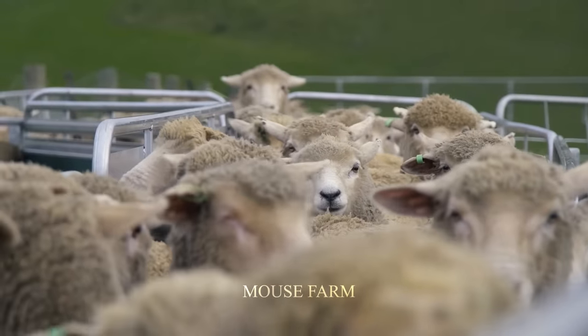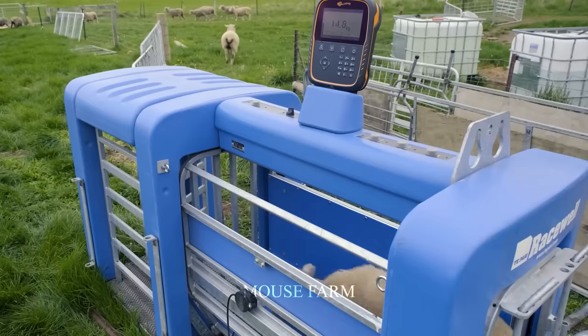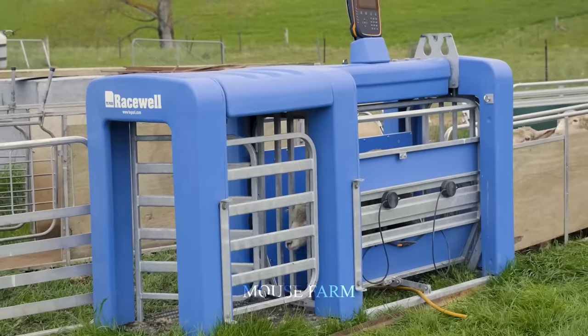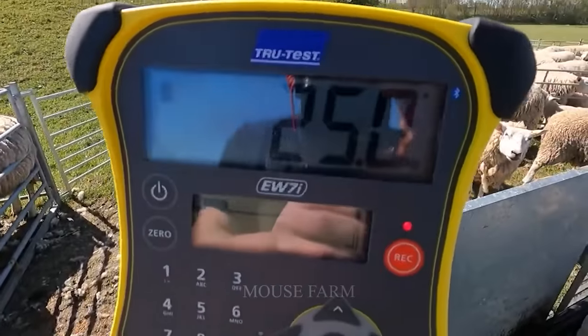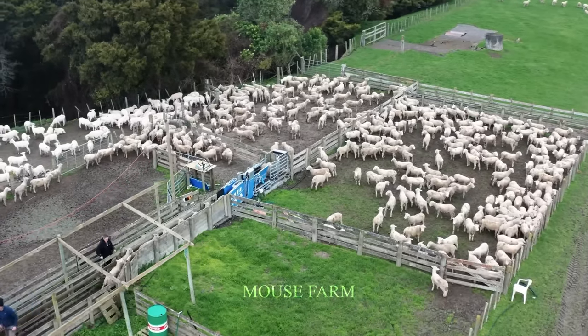This inspection system helps farmers save time and effort, providing accurate and quick information. There is no need to weigh each sheep individually — just let the sheep go through the system to know their weight. This helps optimize labor productivity and more effectively manage livestock farms.